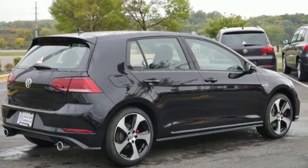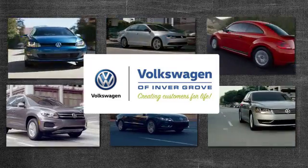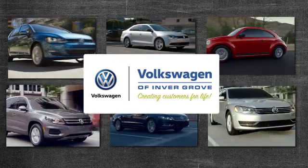You'll never know till you try. Test drive it today. Volkswagen of Invergrove — creating customers for life.